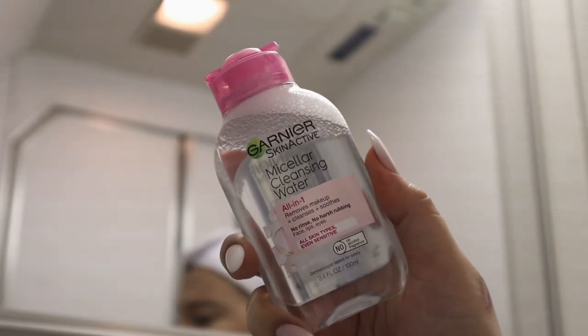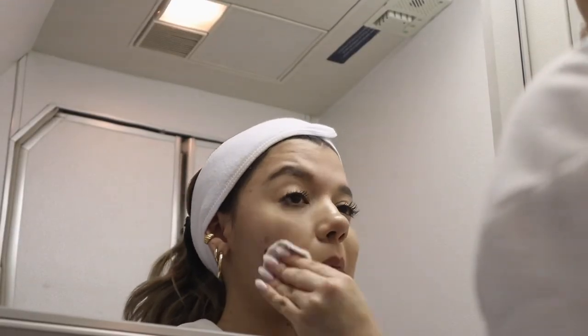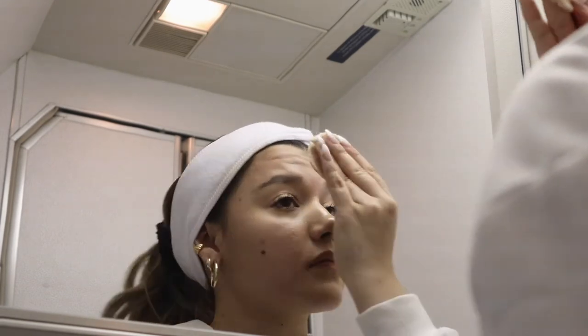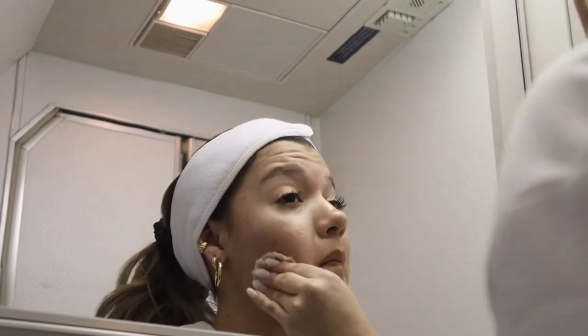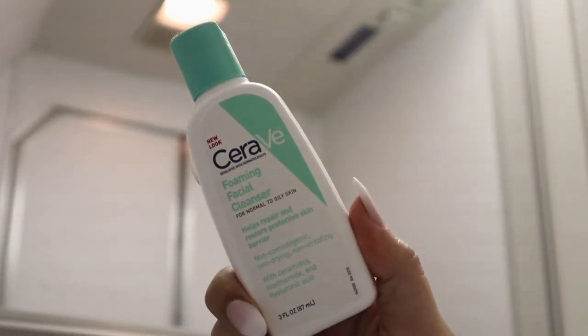I'm going to take off my makeup using the Micellar Cleansing Water by Garnier. Generally I don't travel with makeup on, but in this case I had just filmed before heading to the airport, so I didn't have time to take my makeup off at home.